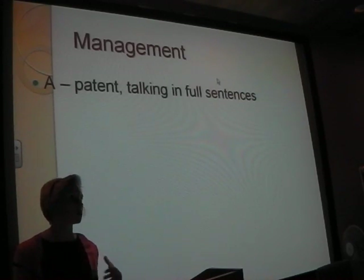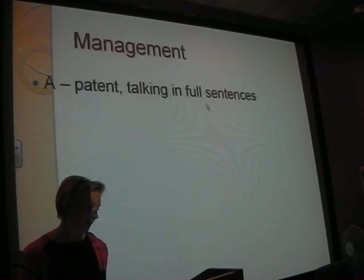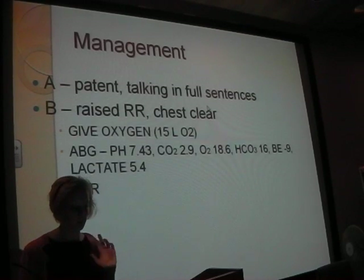A: his airway was patent. He was talking in full sentences. He was a bit drowsy but able to answer and knew where he was - this reassures you he's still breathing. B: respiratory rate 34, chest was clear. Let's look at the ABG.